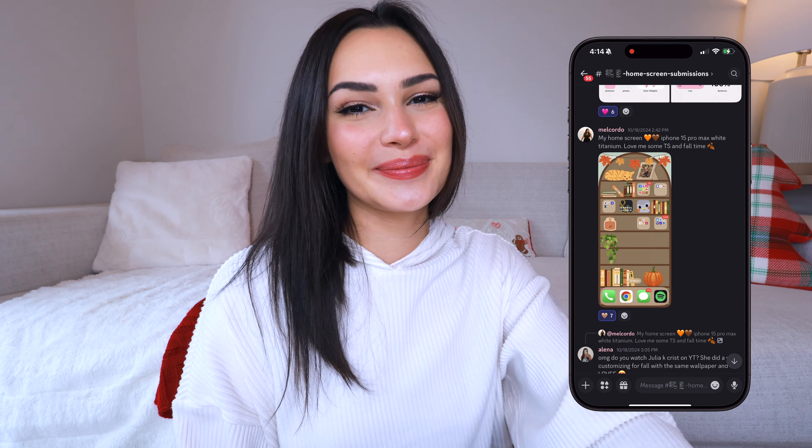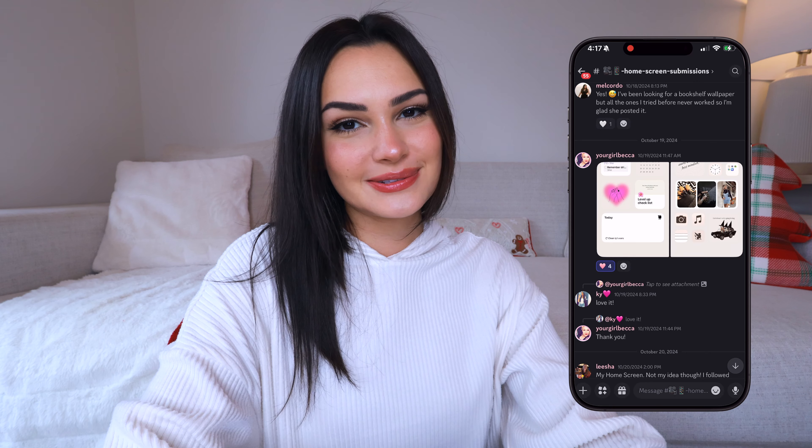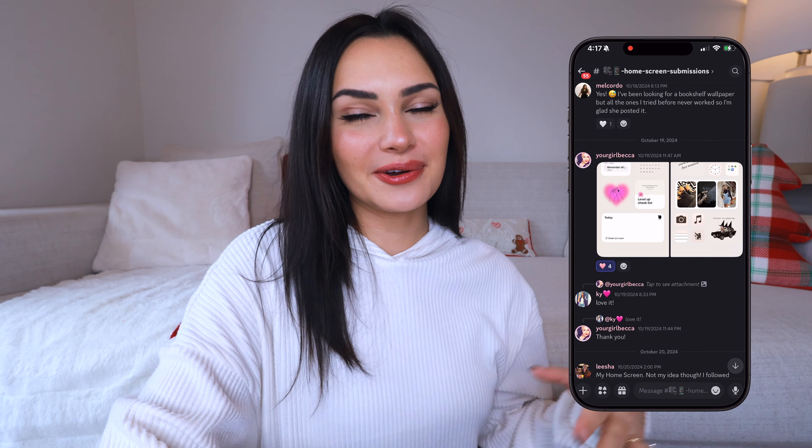This one is from Mel Cordo — she has the iPhone 15 Pro Max in white titanium. This one is so cute, it's actually matching with Julia on YouTube. It's like this cute little bookshelf and I just love it — it's so creative. I love the theme, the art is just so good and very high quality. I love the colors, this one gets my approval as well.